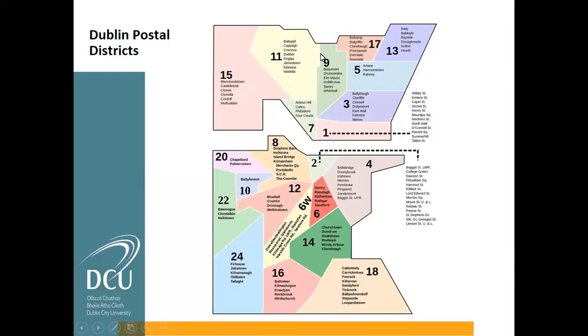DCU is located on the north side of the city in Dublin 9. When looking for accommodation, Dublin 9 would ideally be where you're looking, but Dublin 7, Dublin 1, Dublin 3, and Dublin 11 are also options. We'll talk about transportation routes because DCU is really well served by public transport. Generally, the odd numbers are on the north side of the city, and the lower the number, the closer it is to the city centre — though Dublin 9 and Dublin 7 are both pretty close to the city centre.